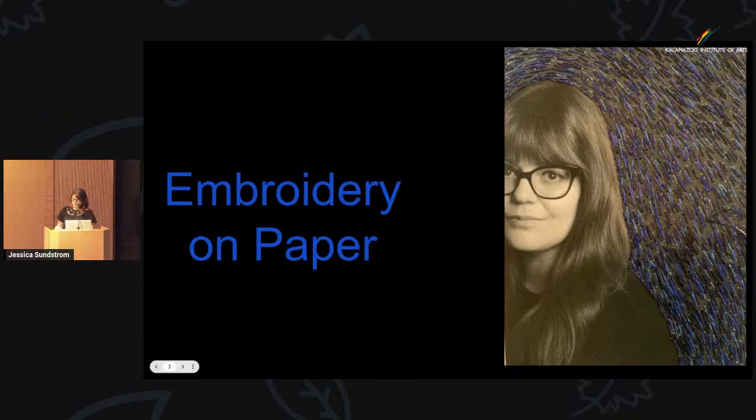Embroidery has been really important throughout history. A lot of traditions have been passed through embroidery and through the symbols put into it. For women in the household, it has also been a way of preserving culture and family traditions. There's a really amazing book called Threads of Life, which is about the history of embroidery throughout the world and how it is used today, and that's one of my sources.